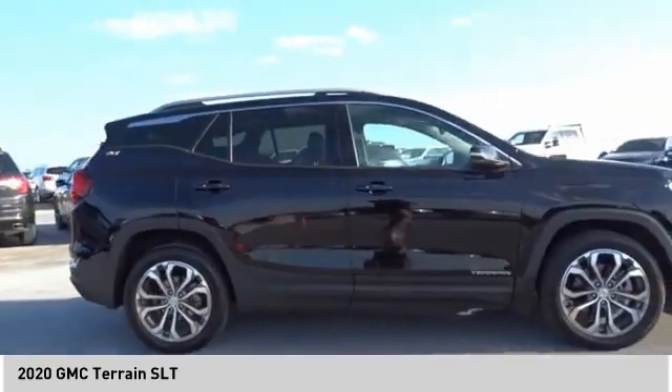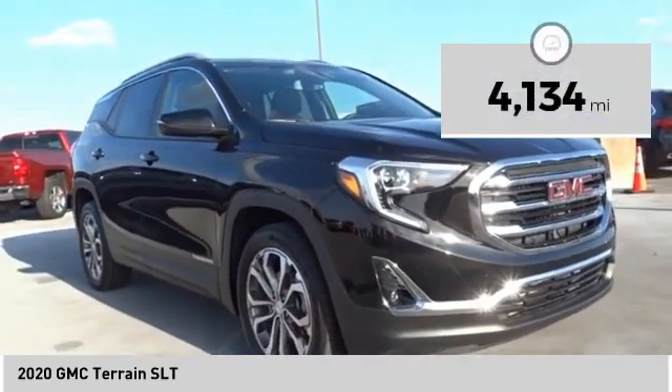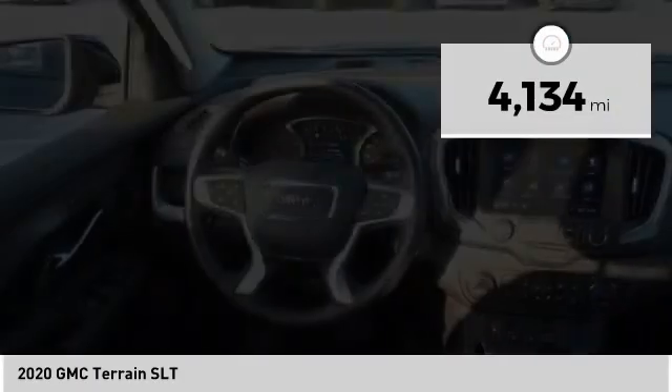An EPA estimated 32 highway MPG is not bad either. This vehicle has less than 5,000 miles. Here are some of this vehicle's great options.